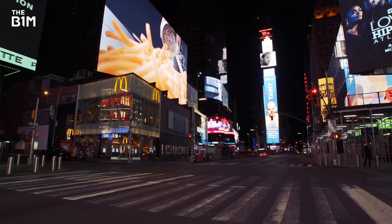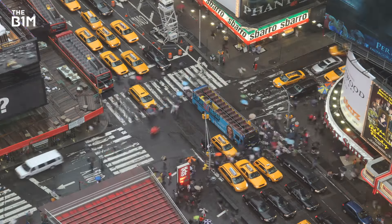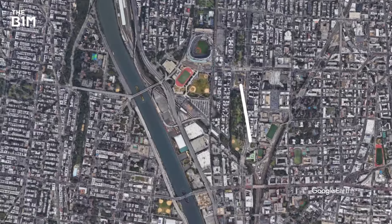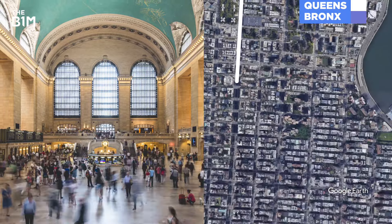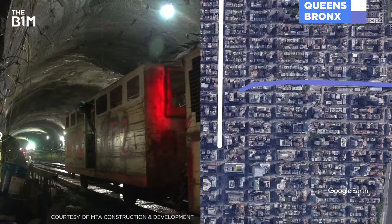At first, the crew worked around the train schedules at night, scheduling blasts anywhere from 1 to 3 o'clock in the morning. Eventually, they were allowed to blast during the day while trains continued to run above. Because Grand Central Terminal is so busy, the crew couldn't bring their materials in through the street, so they travelled into the site via rail lines from the Bronx and Queens.